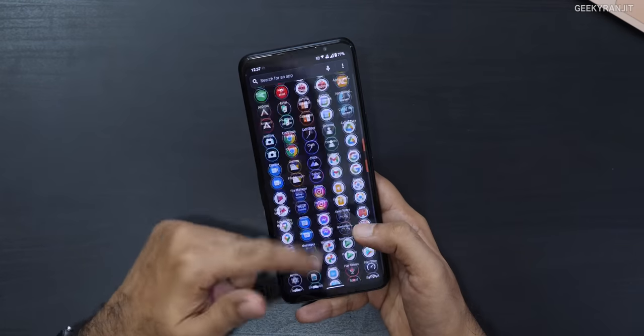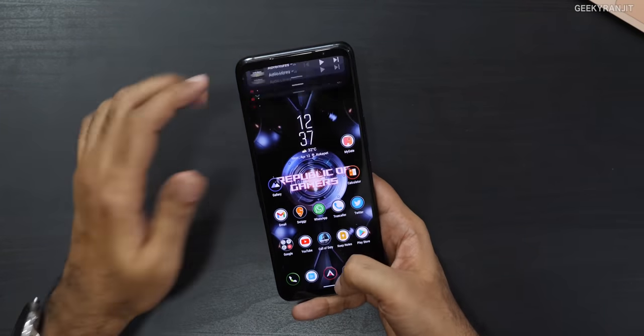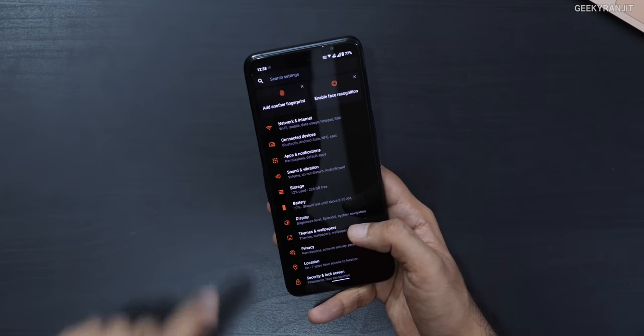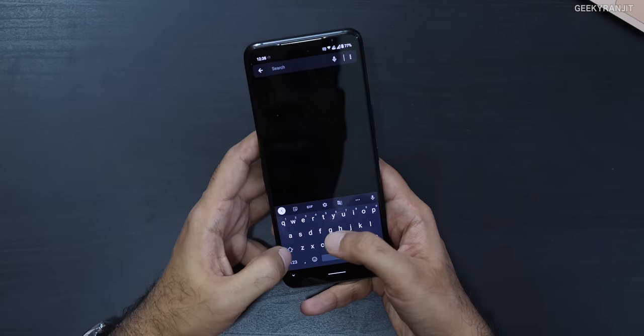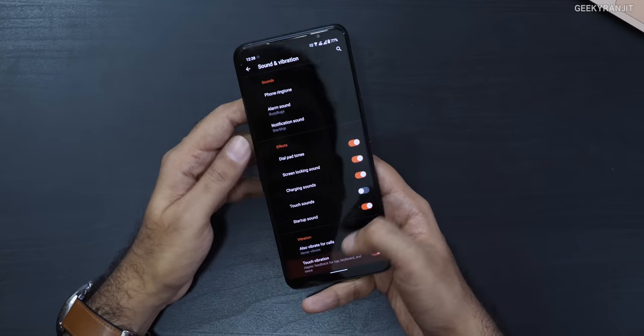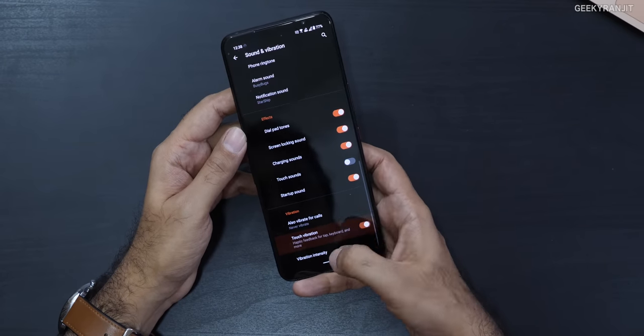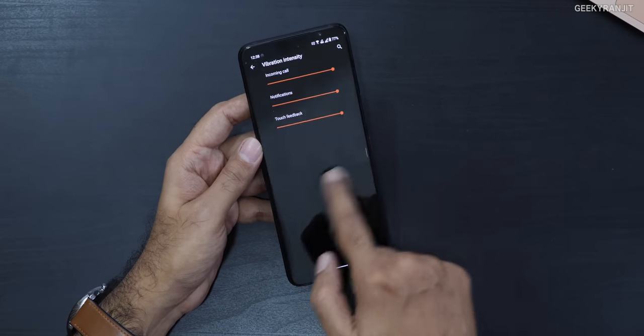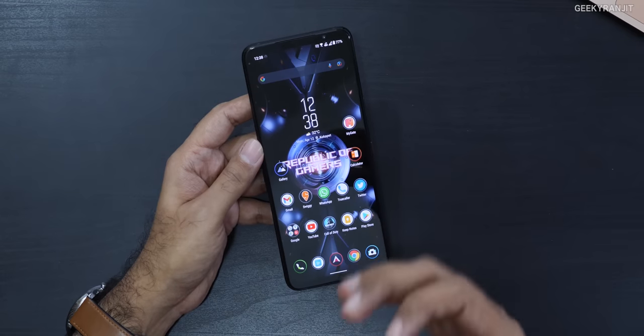Roy asks about the haptics. The haptic feedback is actually really good on this smartphone — they've enabled haptics throughout the UI which makes for a satisfying experience. You can also tweak the haptics settings and adjust the touch feedback vibration intensity. Even while typing, the vibration is strong and well-tuned. I'd say they've done a very good job with the haptics implementation.